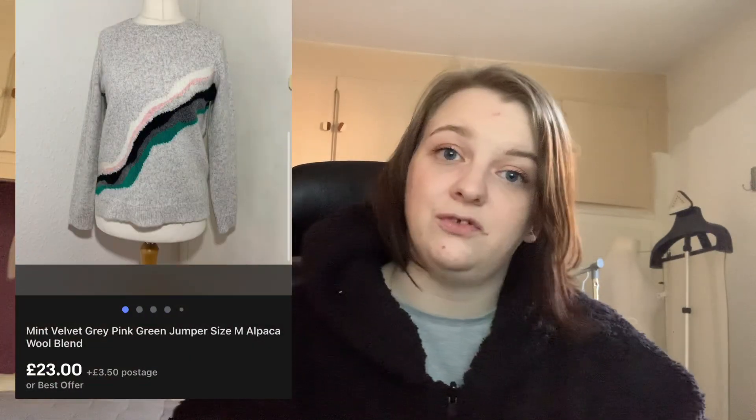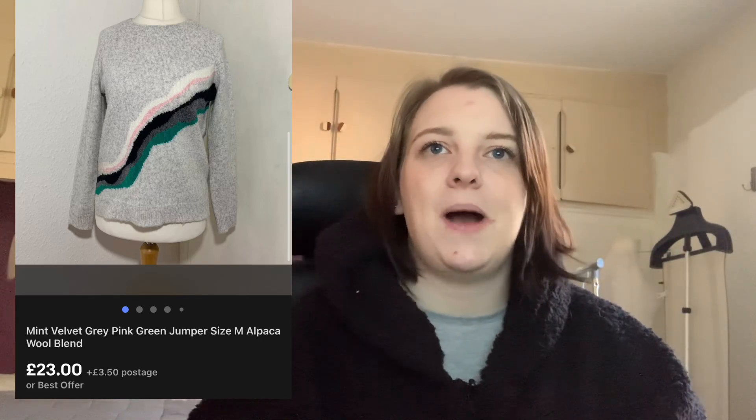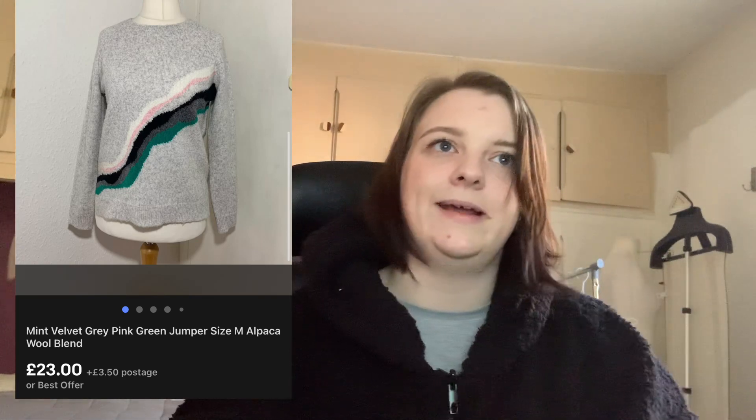Finally, this Mint Velvet grey jumper — I nearly kept it for myself, but was smart and didn't try it on. It had alpaca and wool in it with this swishy green and pink detail up the front. It was a size medium and I paid £3. It was really heavily bobbled so I spent ages debobbling it, but it sold for £23, which is a decent profit, and it sold really quickly. I can't complain.